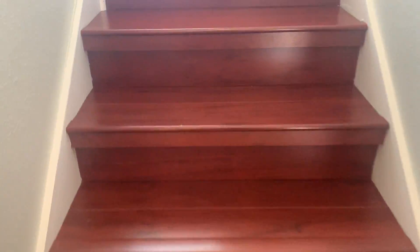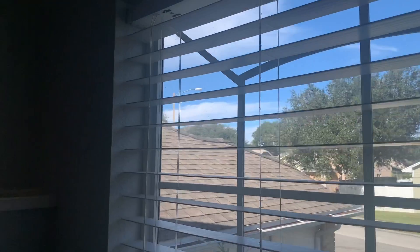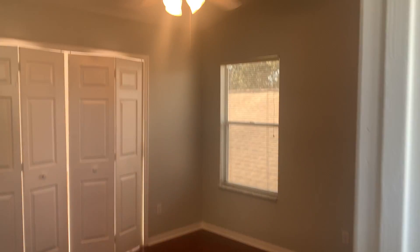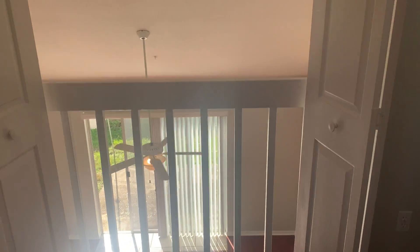Walked upstairs — lots of good lighting. And here we have our second bedroom. This can also be used as an office space. It's got a large walk-in closet. A nice feature is that it can open up to the living room down below if you wanted to open it up.